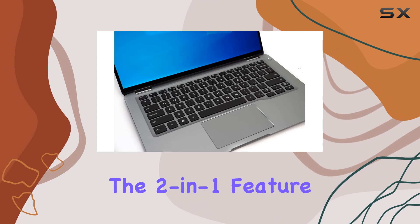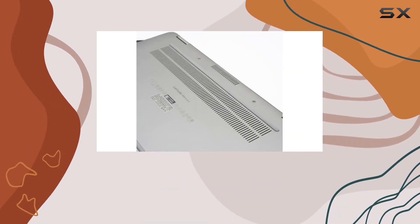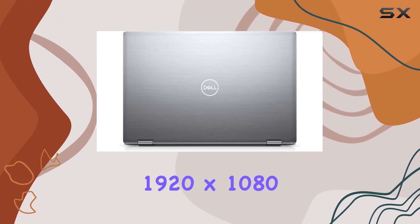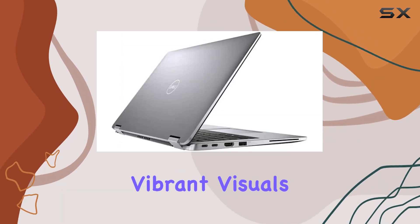The two-in-one feature adds a layer of flexibility, allowing you to use it as a traditional laptop or flip it into tablet mode for a more interactive experience. The 1920x1080 touchscreen is a nice touch, complemented by Intel UHD graphics for vibrant visuals.